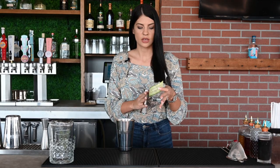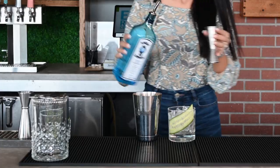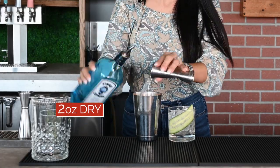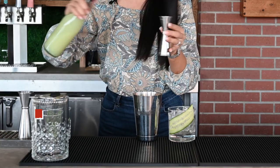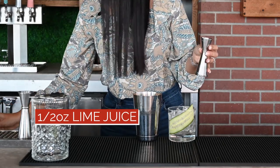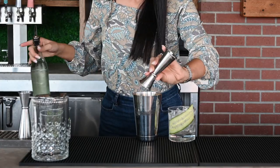So we will start with a rock glass, some fresh ice, and a cucumber slice. Then pour two ounces of dry gin, one ounce of cucumber juice, half an ounce of simple syrup, half an ounce of lime juice. Add three basil leaves,